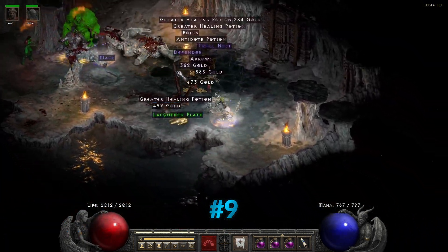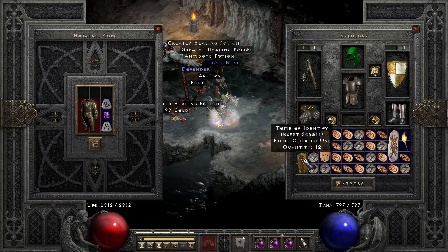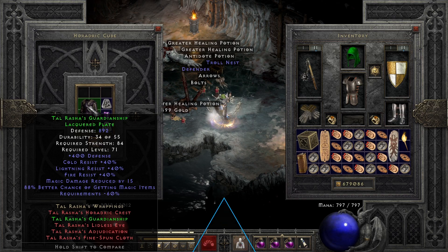Place number 9: Set Lacquer Plate — Taurusha's Guardianship, first one for me in D2R.